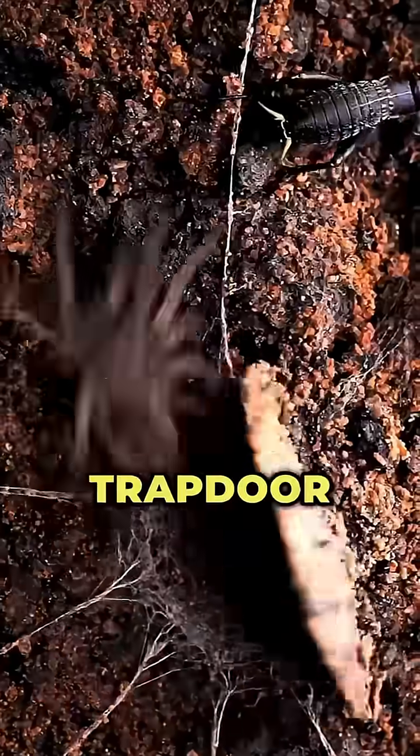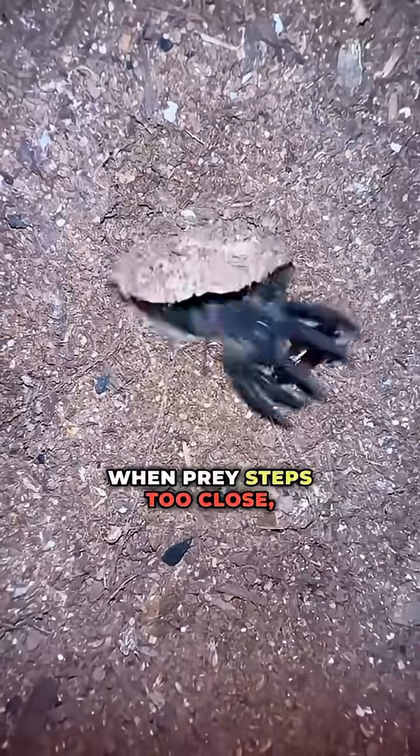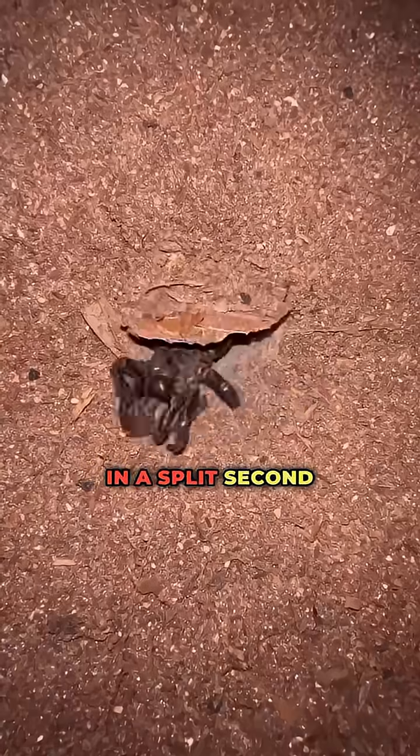Number five: the trapdoor spider. Buried alive with just a camouflaged lid above it. When prey steps too close, it explodes out of the ground in a split-second ambush.